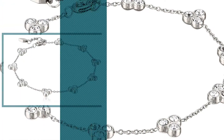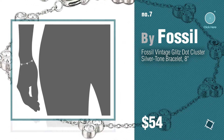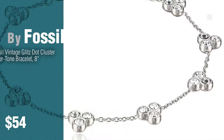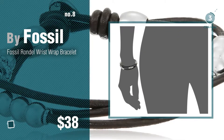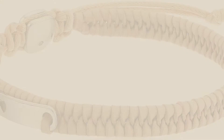Number seven. Click the circle in the corner to find more amazing products and gift ideas. Number eight. Number nine.